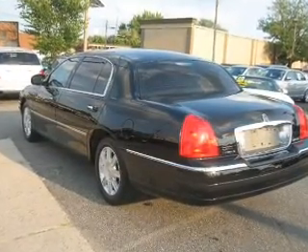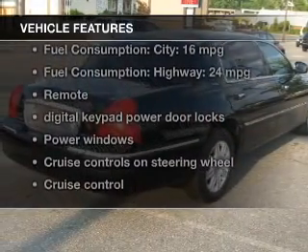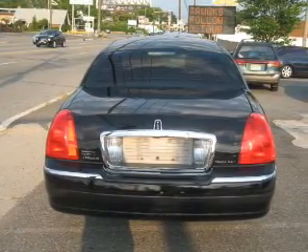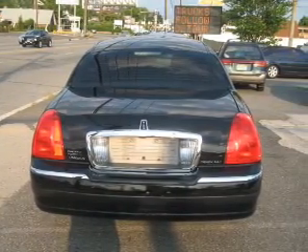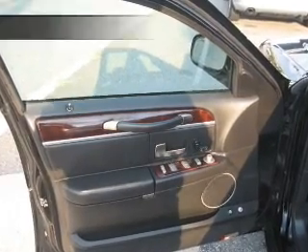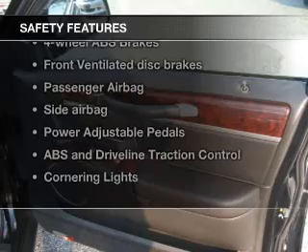Brake safely with the anti-lock braking system. With these notable features, you won't want to miss out on the opportunity to own this amazing ride: leather seats, power door locks, power windows, cruise control, an AM/FM stereo with a CD player, power mirrors, and an alarm system.